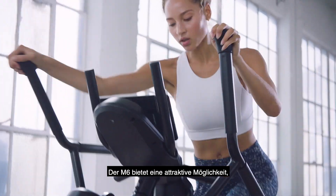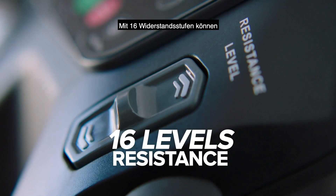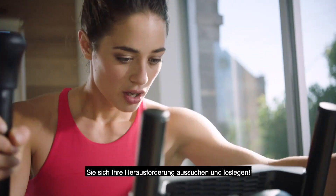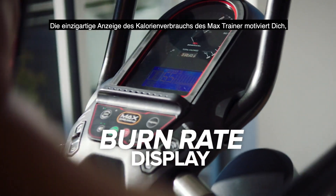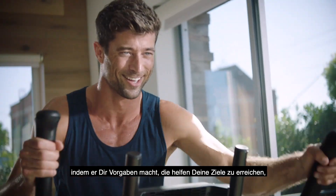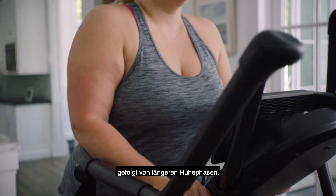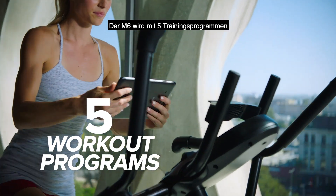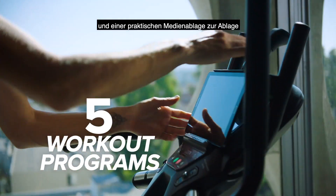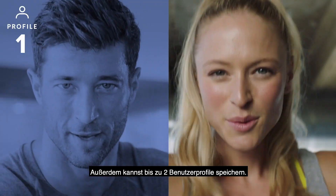The M6 offers an attractive way to get the benefits of Max at an affordable price. With 16 levels of resistance, you can pick your challenge and go! The Max Trainer's unique burn rate display motivates you by setting targets to help you achieve your goals. Short bursts of effort, followed by long periods of rest — the M6 comes with five workout programs and a convenient media shelf to view your tablet or phone, plus you can store up to two user profiles.